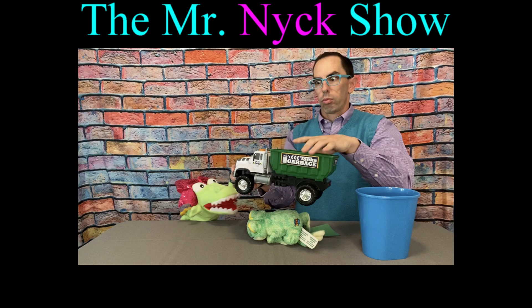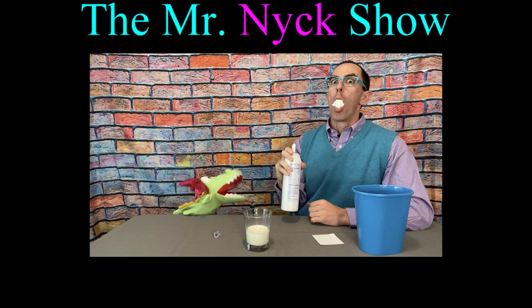Mr. Nick, Mr. Nick, he's our pick. It's Mr. Nick. Yay!